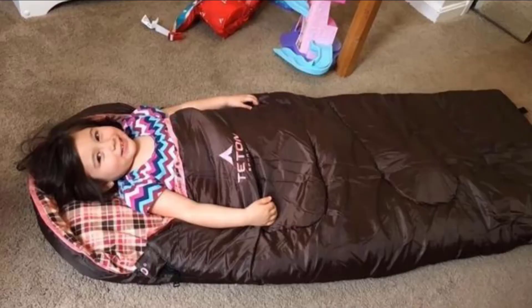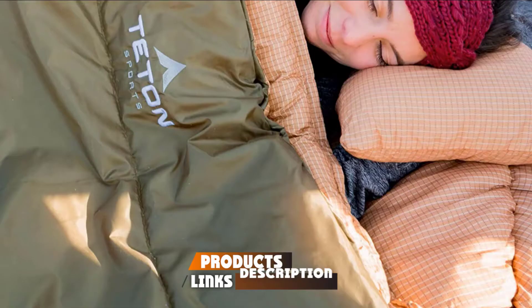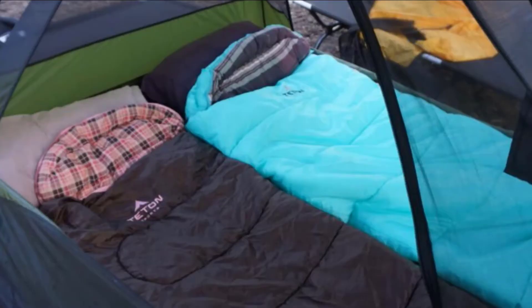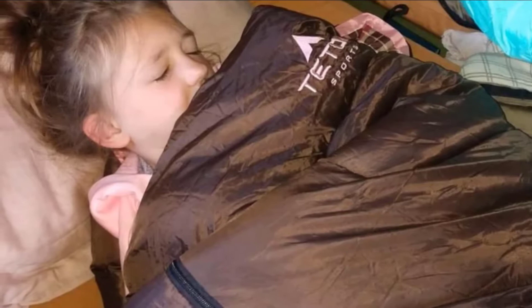Moving on to number two: the Teton Sports Celsius Junior Kids Sleeping Bag. From Teton Sports comes the Celsius Junior Sleeping Bag for Kids. It has a taffeta outer shell and hollow fiber filling to ensure a lightweight design. Manufactured in the United States, this kid's sleeping bag provides plenty of comfort and warmth to keep your little one sound asleep through the night. It's also pretty durable and easy to pack. It saves you the hassle of rolling sleeping bags by including a sturdy stuff sack — simply stuff your kid's sleeping bag in, beginning at the bottom and working your way up.